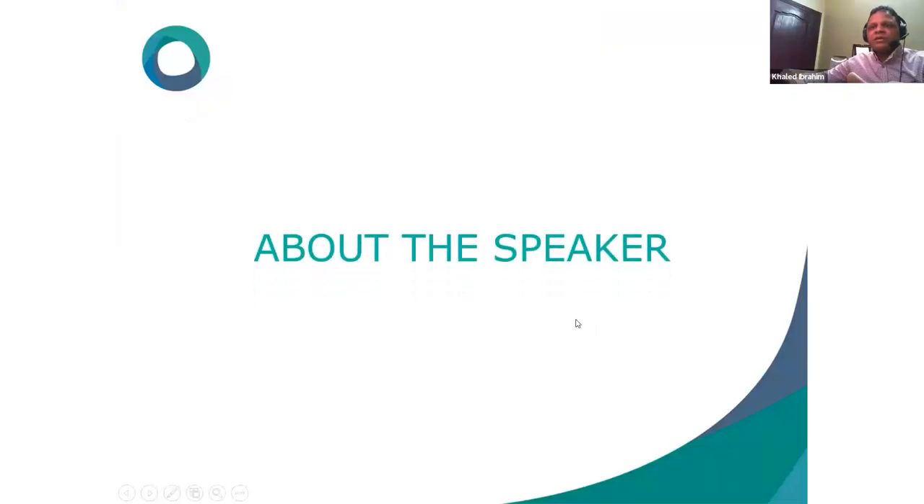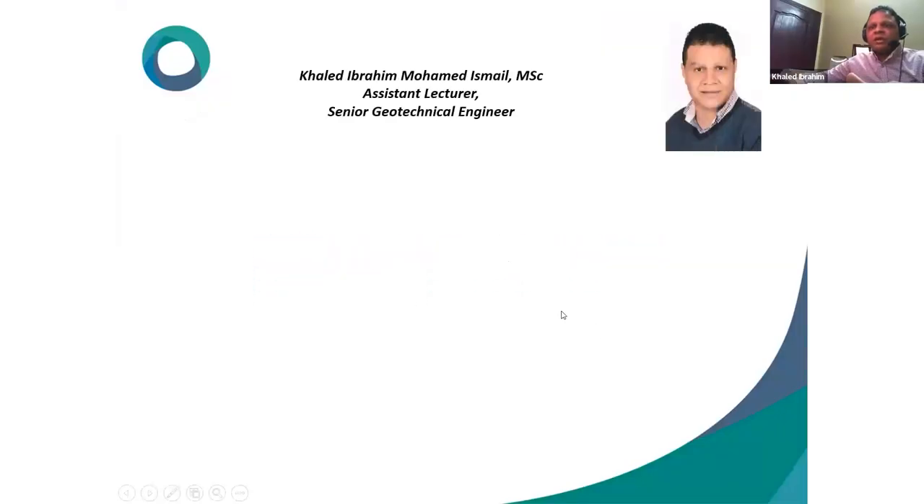About the speaker: Khaled Ibrahim Mohamed, Master of Science and Assistant Lecturer in Geotechnical Engineering. He is also a Senior Geotechnical Engineer.